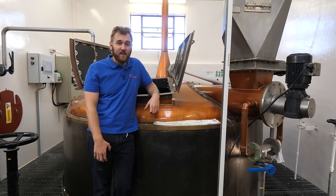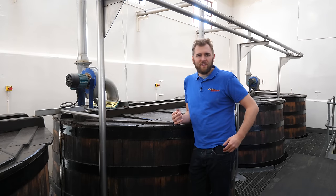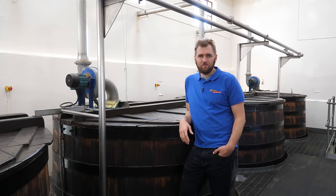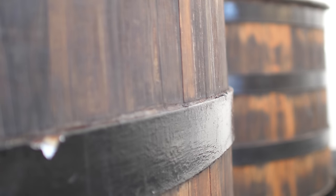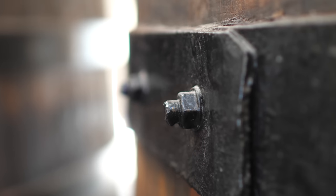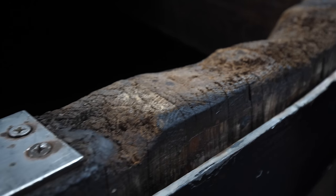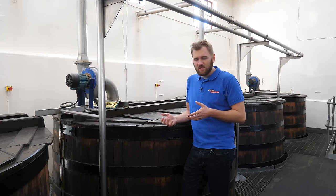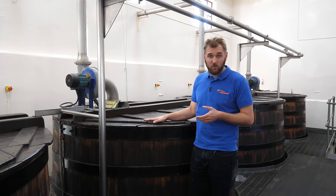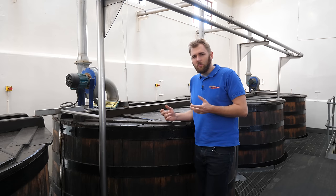Another traditional feature of the distillery is the old wooden washbacks, made from Scottish larch — actually from the wood of the previous owner's washbacks. The old washbacks were probably quite leaky, so the distillery broke them down and made new washbacks from the good wood. These washbacks are at least 35 years old, though it's hard to tell exactly.